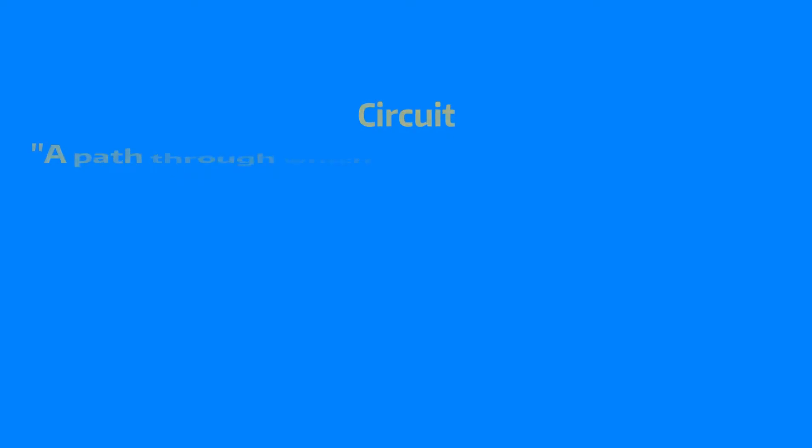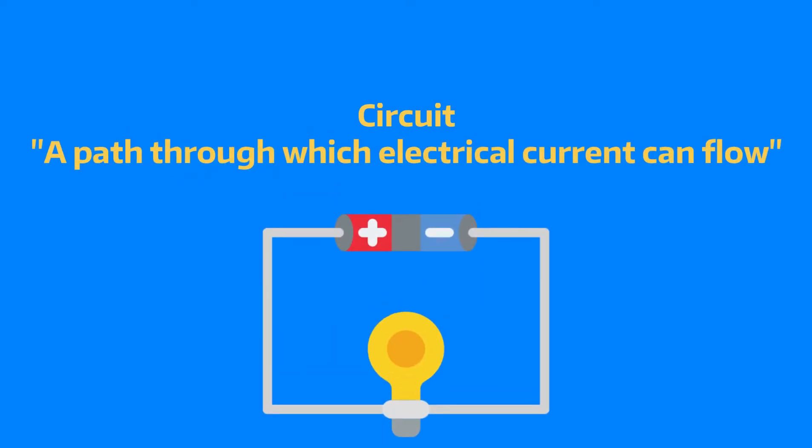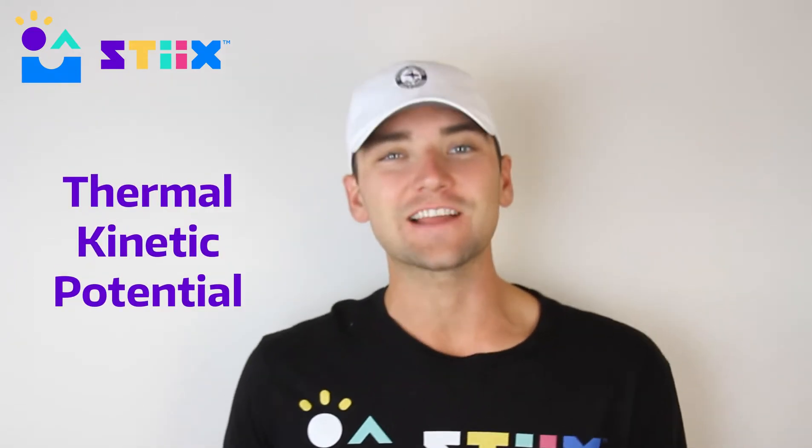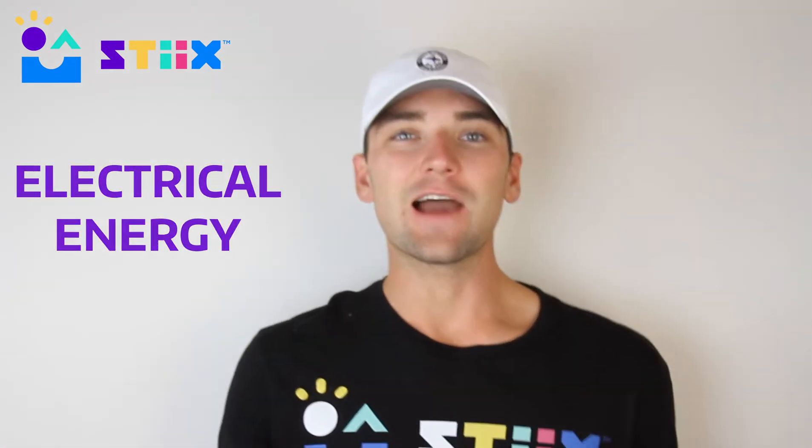A circuit is a path through which electrical current can flow. If you've done some other projects with us, we've talked about other forms of energy before, like thermal, kinetic, and potential energy — but here we're focusing on electrical energy, and we want you to think about that word 'current.'